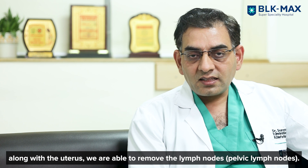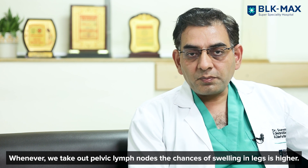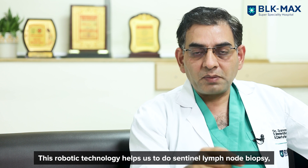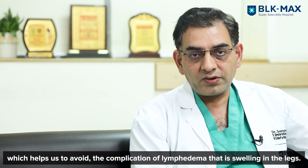Along with removing the uterus, we also remove the lymph nodes — the pelvic lymph nodes. When we remove pelvic lymph nodes, there is a higher risk of swelling in the legs (lymphedema). Robotic technology gives us the benefit of doing sentinel lymph node biopsy, helping save the patient from this complication of lymphedema.